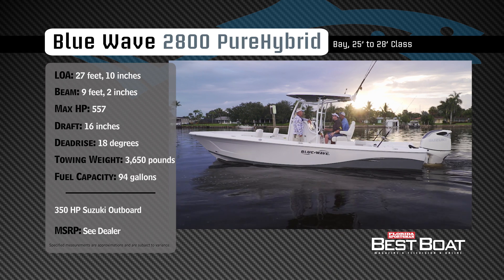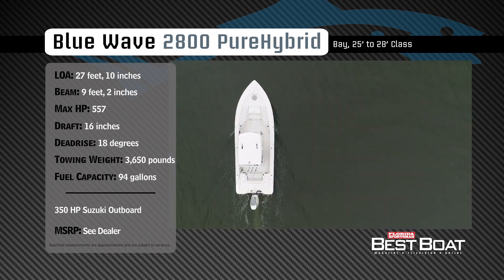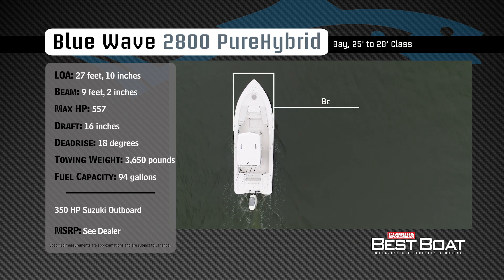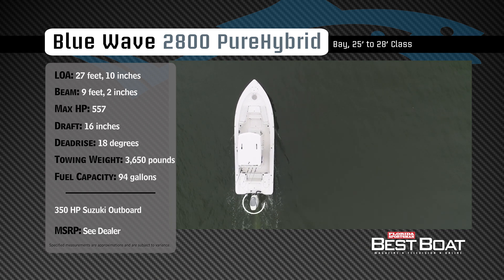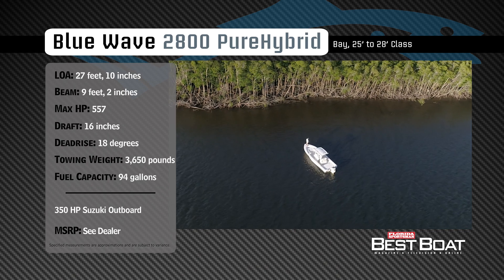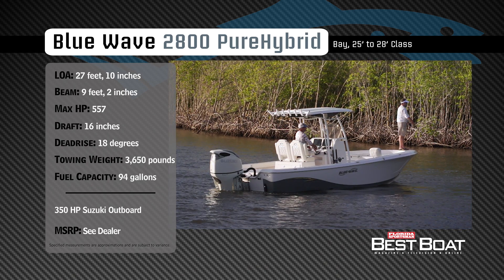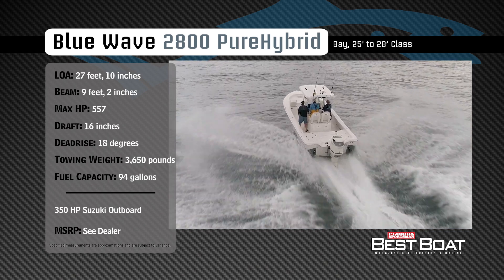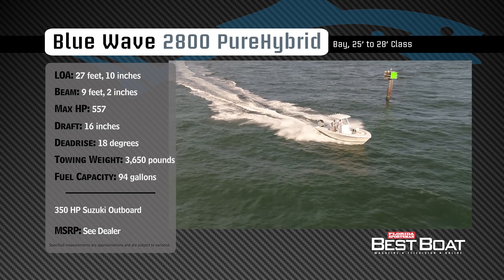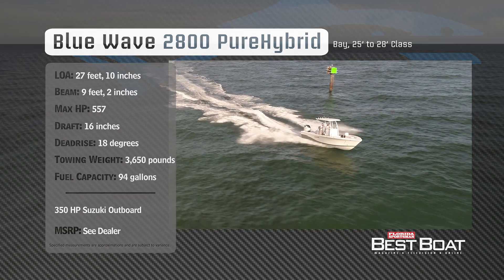Representing the 25 to 28 foot class in the bay boat category, the Blue Wave 2800 Pure Hybrid has an overall length of 27 feet 10 inches, a beam of 9 feet 2 inches, and a max horsepower rating of 557. Designed to handle offshore chop comfortably and easily drift a mangrove shoreline, she has a draft of 16 inches, a deadrise of 18 degrees, a dry weight of 3,650 pounds, and a fuel capacity of 94 gallons.